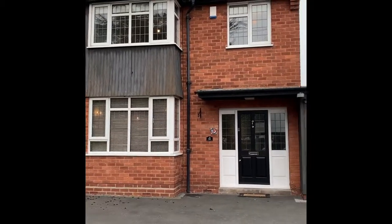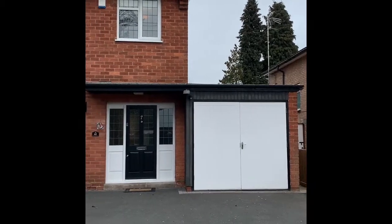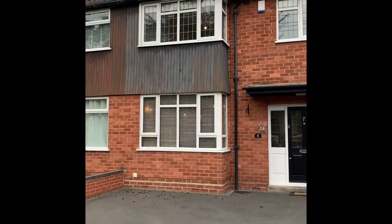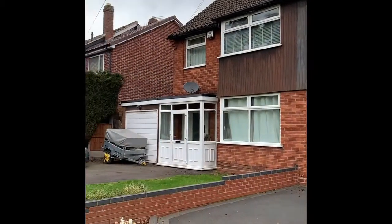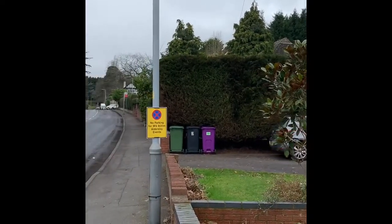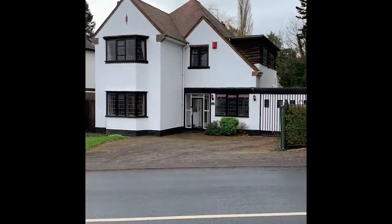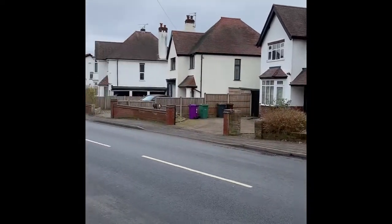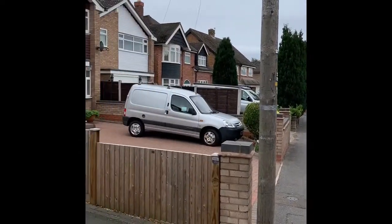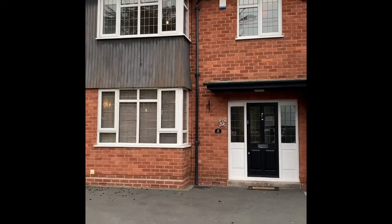Hello everyone, Rogers and Partners Letting Agents here. We'd like to welcome you to a walk-around video for our property at Lowlands Avenue in Tettenhall, which is a modern or traditional style three-bedroom semi-detached with a side garage on a very desirable road to the west of Wolverhampton, with excellent local amenities and transport routes.